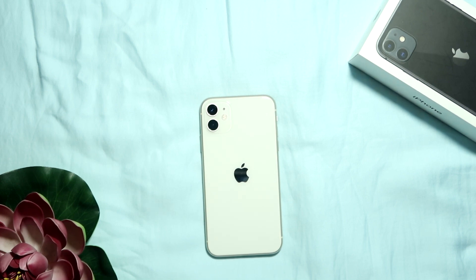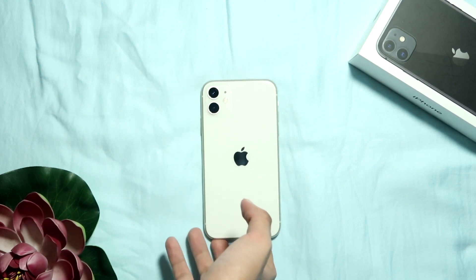Hello everyone and welcome back to my channel. It has been three months since I purchased my iPhone 11, and since then I've collected a few cases that match my mood of the day or various occasions.